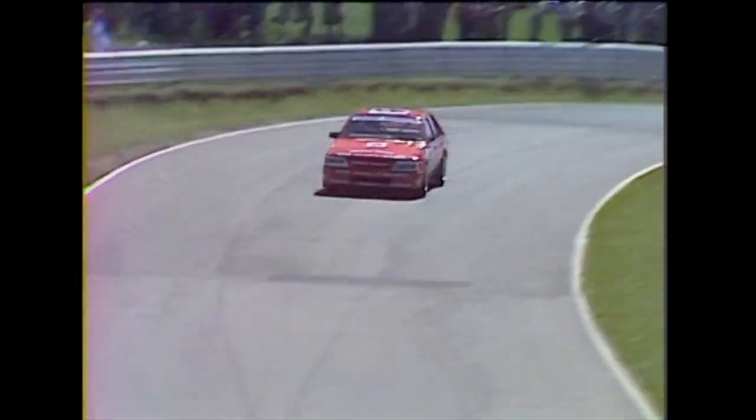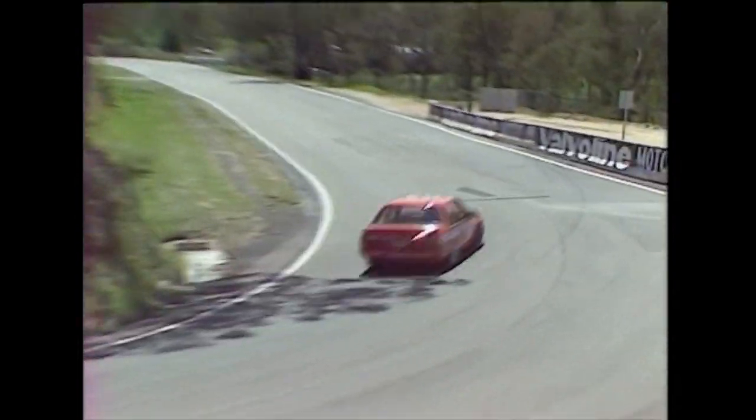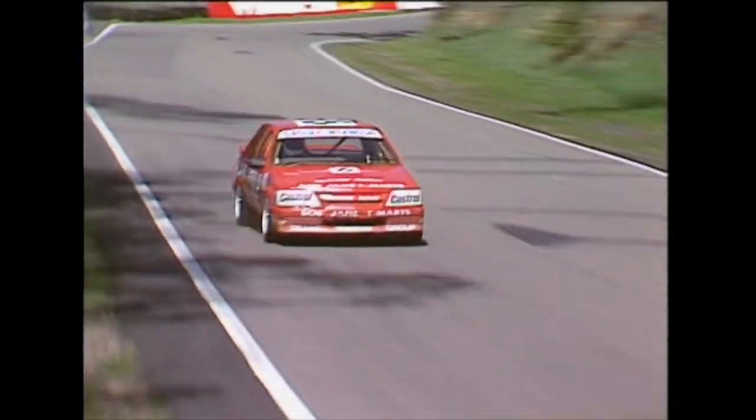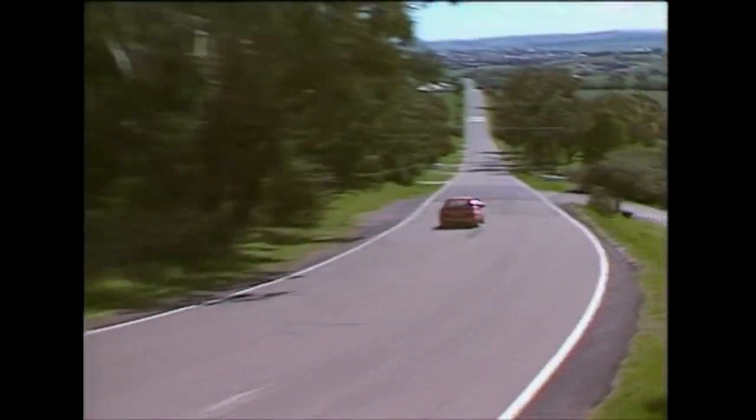One chance, one chance only as Crosby reaches the top — no opportunity here for error. On the tail out as he goes through Forrest Elbow, and a brave run down Conrod Straight, using tomorrow's race engine.